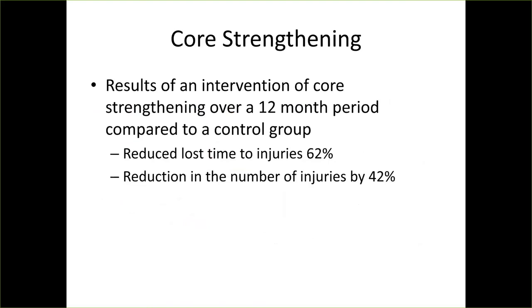One study looked at core strengthening, putting individuals in a program for 12 months compared to a control group. They found that specific back training reduced lost time from injuries by 52% and reduced the number of injuries by 42%. So I think what's more important than being able to screen for injuries is being in a good strength program working on core strength — that's the most beneficial for injury prevention.